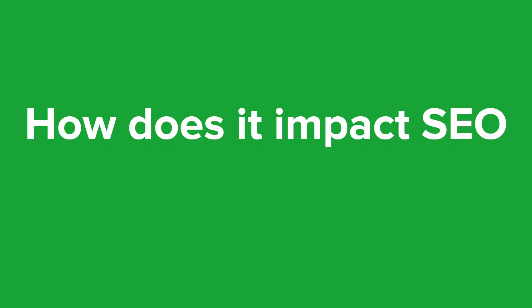To ensure that your website is ready for mobile-first indexing, it's essential to have a responsive design and ensure that the mobile version of your site has the same content as the desktop version. You should also ensure that the mobile site has a fast loading time, easy-to-use navigation, and a good user experience overall.